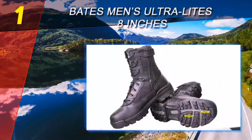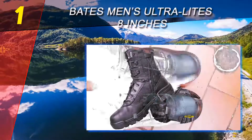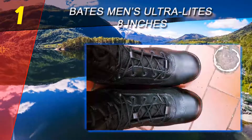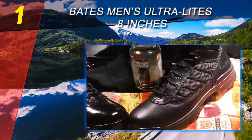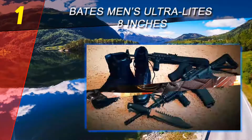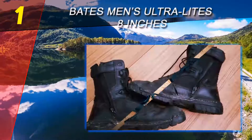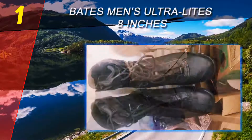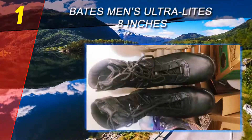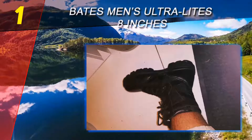Coming in at number 1 on our list: Bates Men's Ultra-Lites 8 Inch. These boots provide the ultimate protection under rough conditions. They are designed to withstand the hardships you are likely to face during your excursions, keeping your feet comfortable, warm, and dry. These amazing boots are made of durable leather and nylon — they will not wear or tear when your feet get in touch with sharp objects, protecting your feet to the maximum. They also feature mesh lining that allows for better breathability.